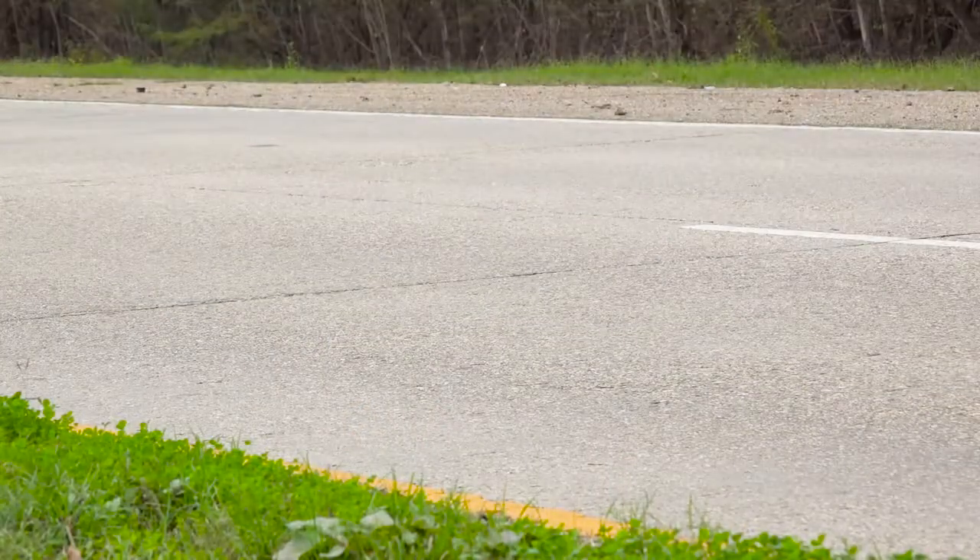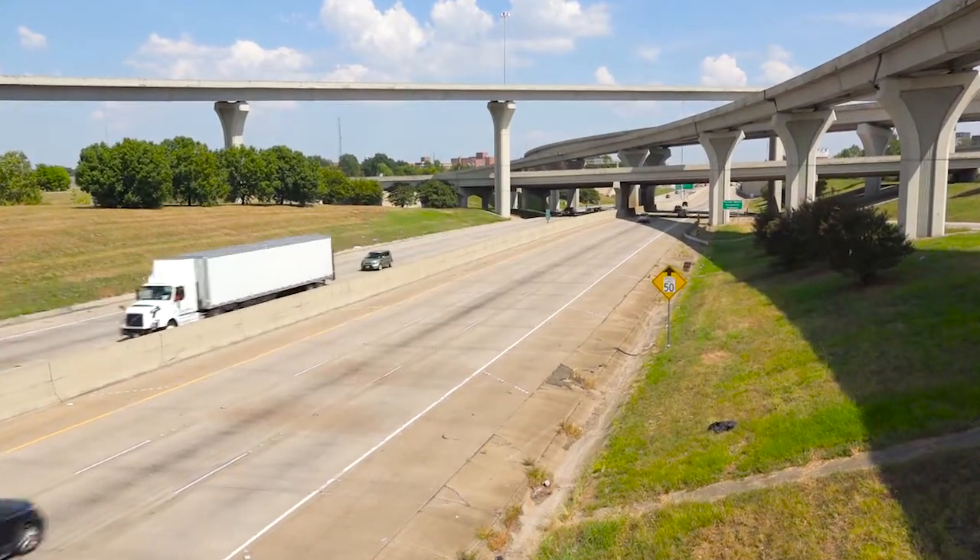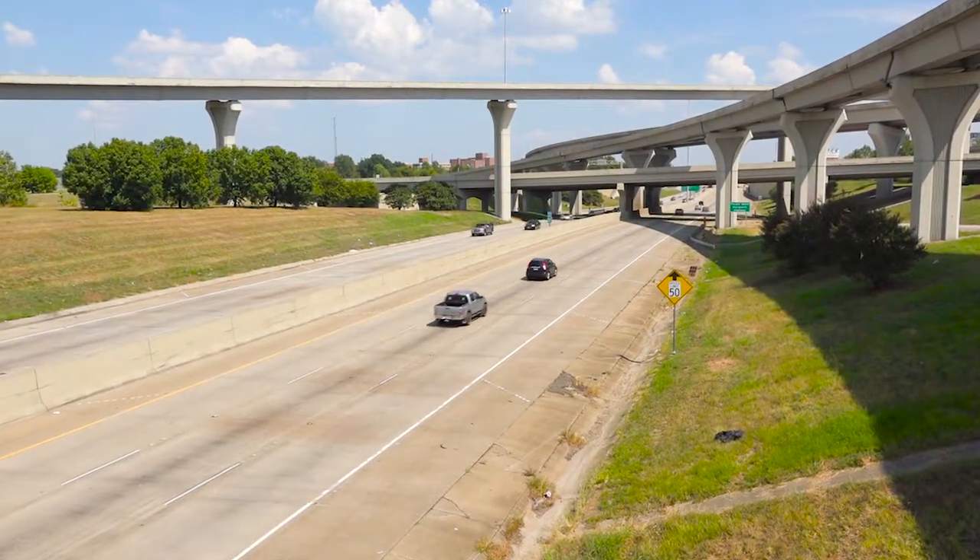It's taxpayer dollars, and we want to make sure that we're protecting the taxpayer's interests, and that the roadways, and the structures, the bridges — everything — are going to be of the quality that we want and last as long as we want them to.